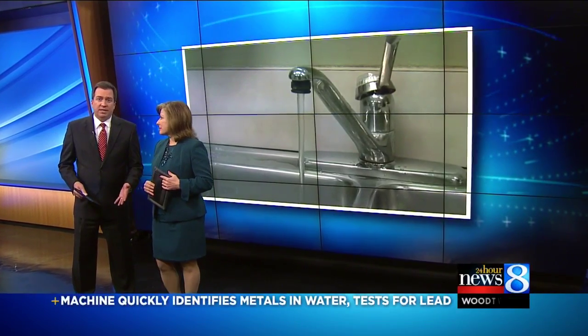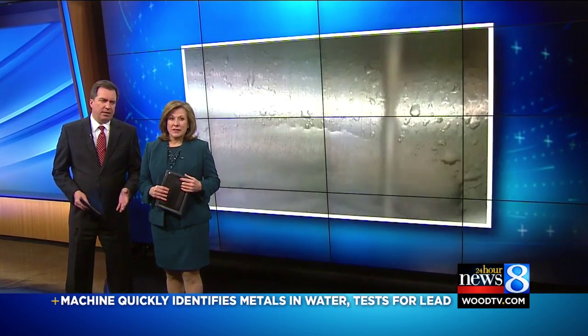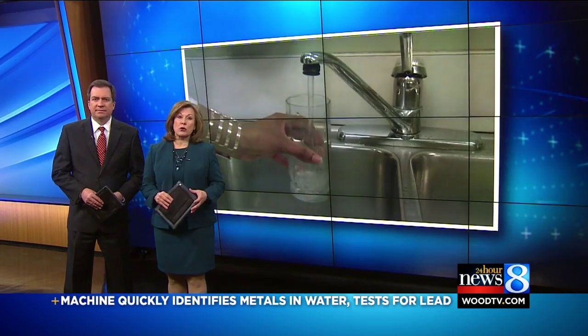It wasn't that long ago you opened up the tap without a second thought, but Flint has changed that for many people. 24-Hour News 8's Joe LaFerge is showing us a new way for you to ease that worry.